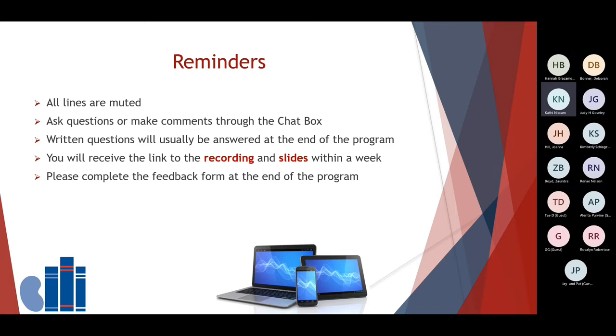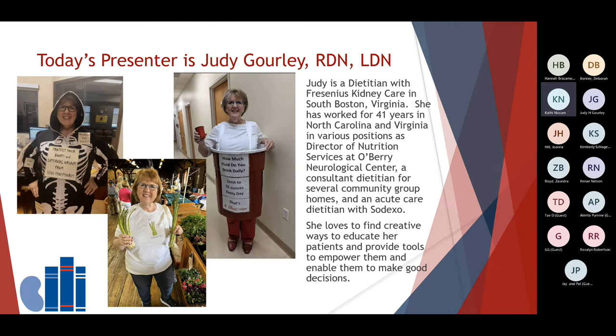Our speaker today is Judy Gorley, a dietitian with Fresenius Kidney Care in South Boston, Virginia. She's originally from North Carolina and has worked both there and in Virginia. Her 41 years of experience includes being a director of nutrition, a consultant dietitian, and working with community group homes, area hospitals, and in renal nutrition. She loves to find creative ways to educate patients and empower them with tools to make good decisions, and she also enjoys the use of humor and laughter. Judy is going to provide some educational handouts that will be sent to you with the recording of the webinar.